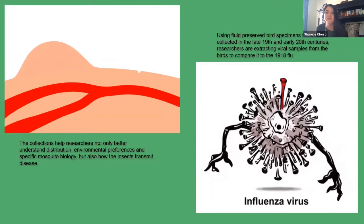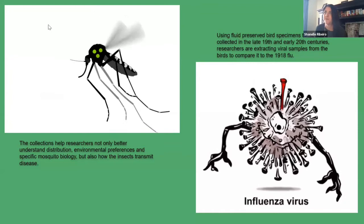Without the physical specimens and the associated data found in collections, this research and our fight against pests and diseases would not be possible. And without further ado, I'm sure you can't wait to hear from our guest speakers today.